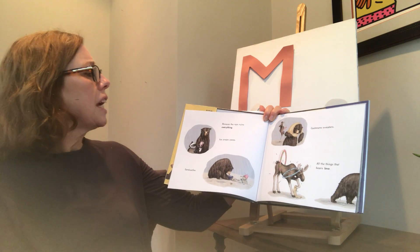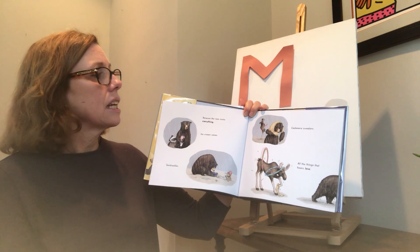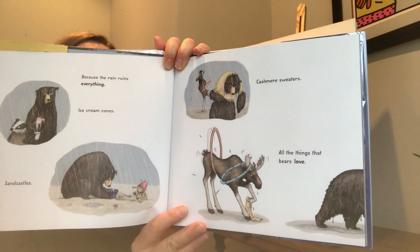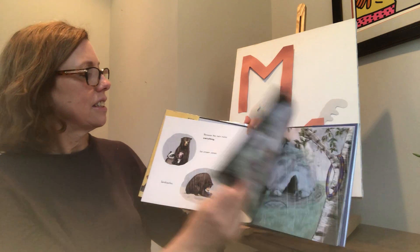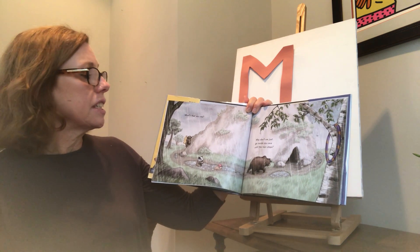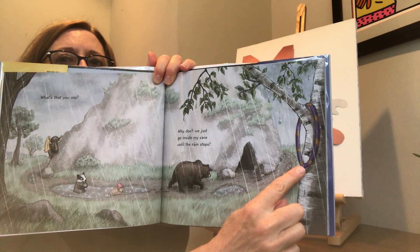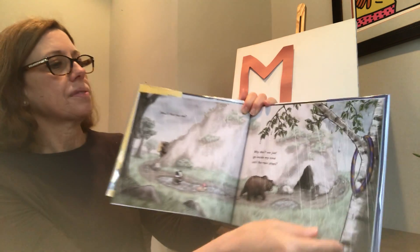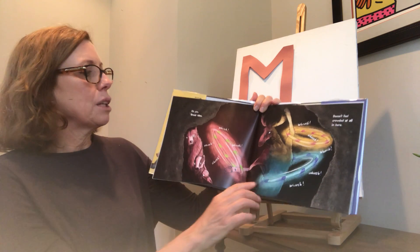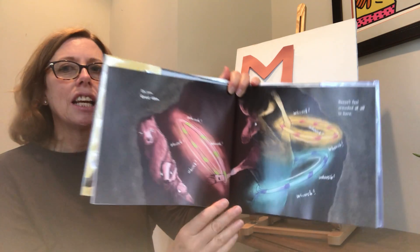Everything is drenched and no one is happy — not that badger, not that bunny, not that hula-hooping moose: whoosh, whoosh, whoosh. And especially not me.